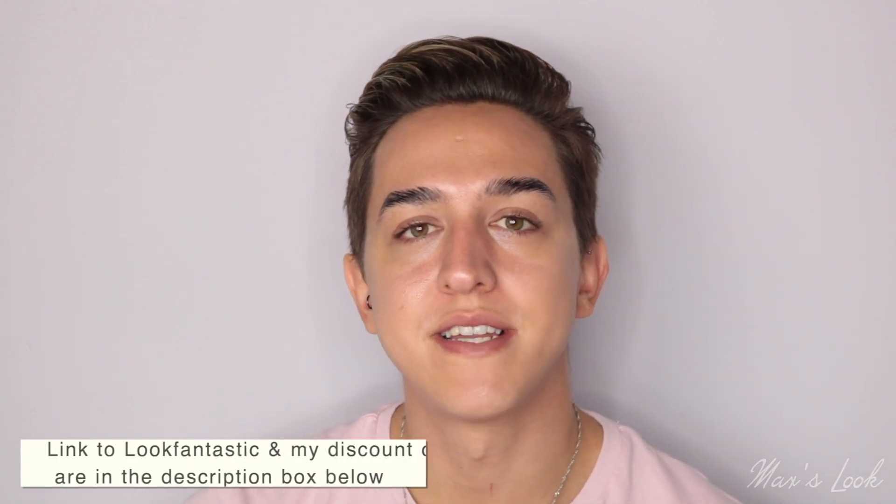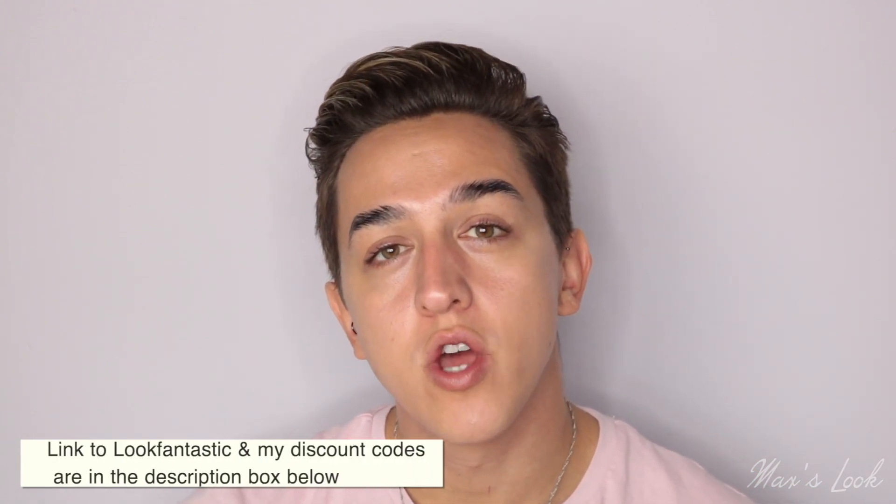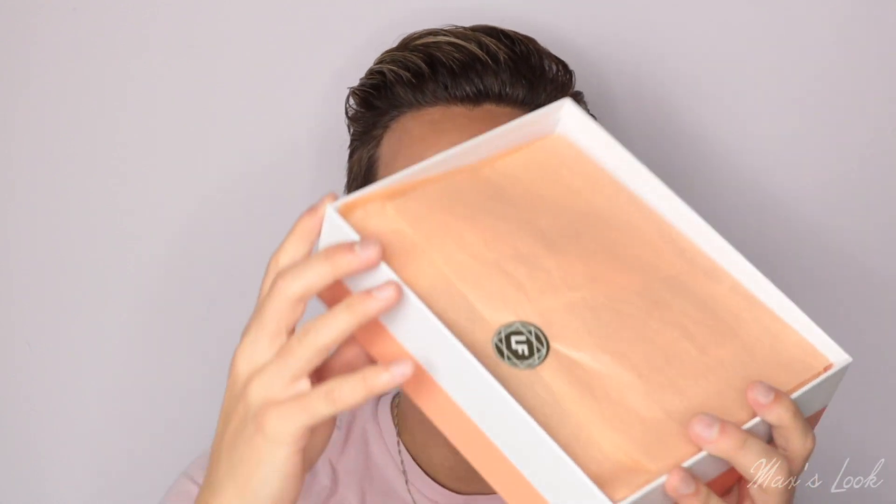A little bit of information about the box: it is available now on Look Fantastic. I've got links in the description box and also codes you can use to get some discount. If you use code MAXBB you can get money off your first box with a subscription. You can also use code MAXLF to get 20% off the Look Fantastic website. I'll go over more price options at the end of the video, including the Look Fantastic advent calendar.